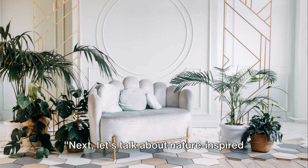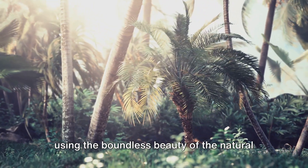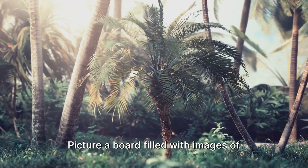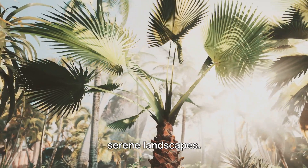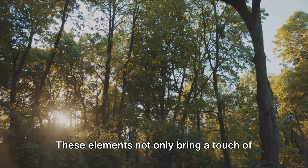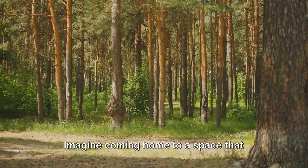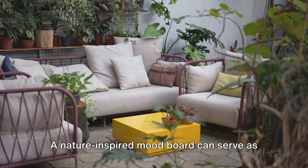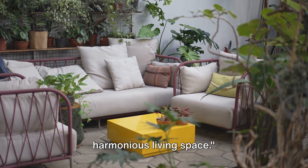Next, let's talk about nature-inspired mood boards. This trend has swept the design world, using the boundless beauty of the natural world to guide our decor choices. Picture a board filled with images of lush greenery, blooming flowers, and serene landscapes. These elements not only bring a touch of the outdoors in, but they also have a calming effect. Imagine coming home to a space that echoes the tranquility of a forest or the serenity of a sunset. A nature-inspired mood board can serve as a wonderful guide to creating a serene and harmonious living space.